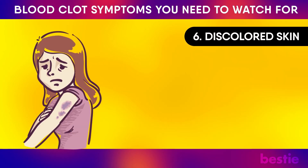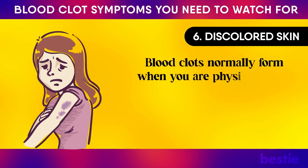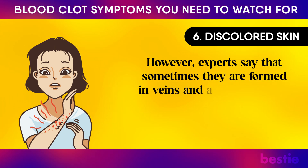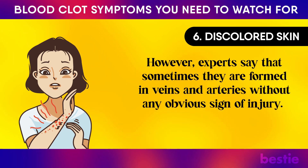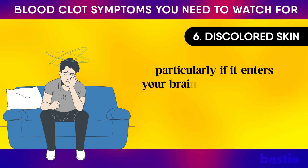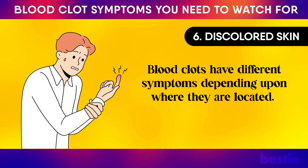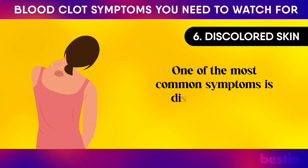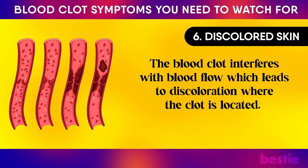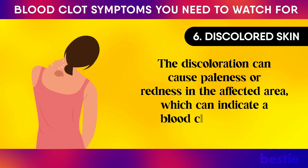Number 6: Discoloured Skin. Discoloured skin could be a sign of blood clotting. Blood clots normally form when you are physically hurt and your body needs to stop the blood flow. However, experts say that sometimes they are found in veins and arteries without any obvious sign of injury. It can lead to severe complications and can sometimes be fatal, particularly if it enters your brain or heart through the bloodstream. One of the most common symptoms is discoloured skin. The blood clot interferes with blood flow, which leads to discoloration where the clot is located. The discoloration can cause paleness or redness in the affected area, which can indicate a blood clot in a vein.